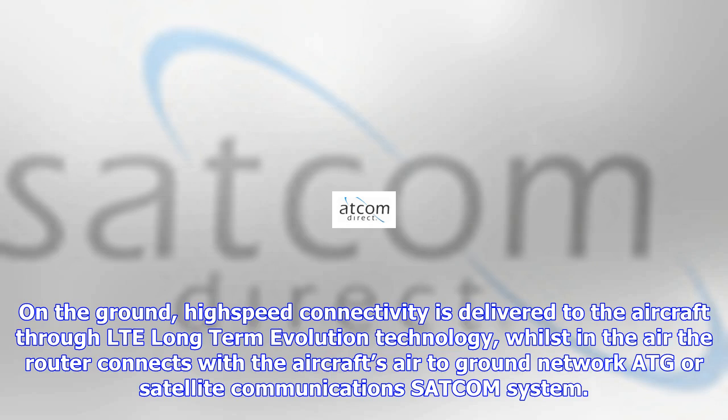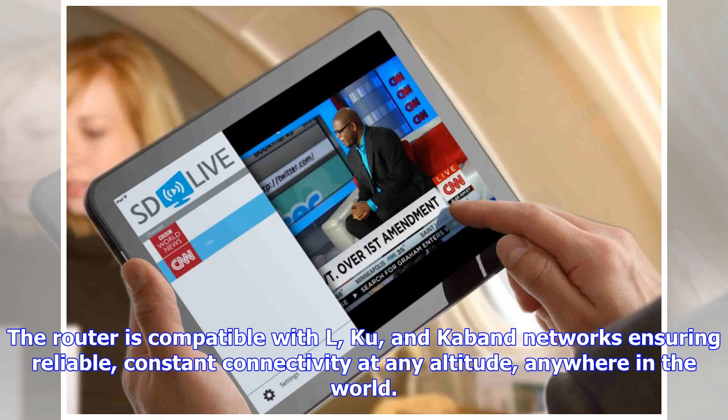On the ground, high-speed connectivity is delivered to the aircraft through LTE long-term evolution technology, whilst in the air the router connects with the aircraft's air-to-ground network ATG or satellite communications SATCOM system. The router is compatible with L, Q, and cabin networks ensuring reliable, constant connectivity at any altitude, anywhere in the world.